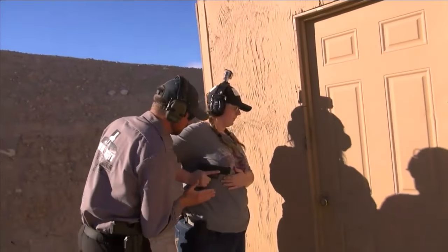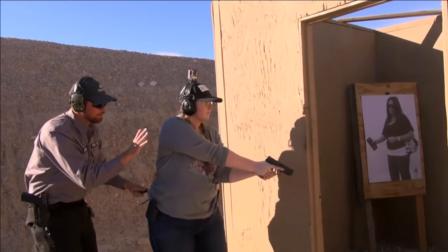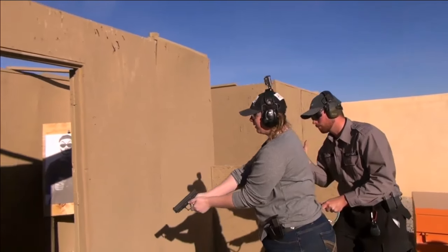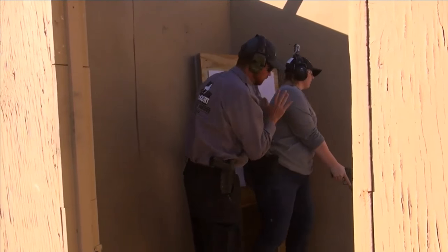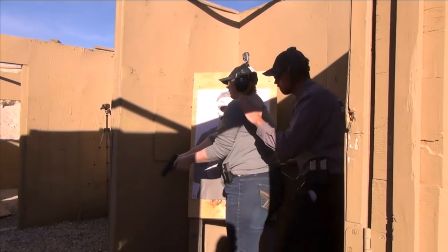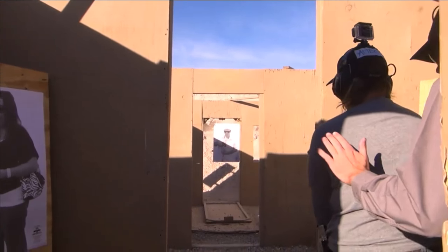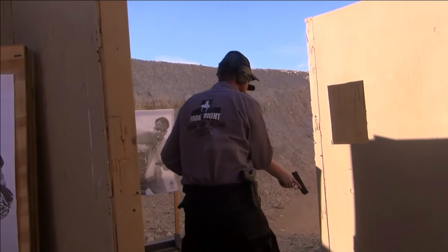Gun in close. Muzzle up high. Grab that cover. Gun in close. And the scenario's over. Go ahead and unload.